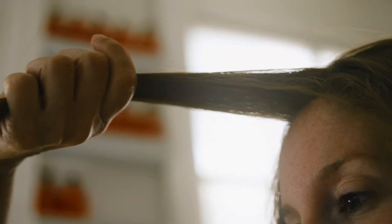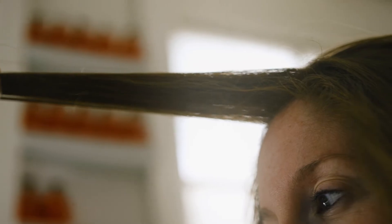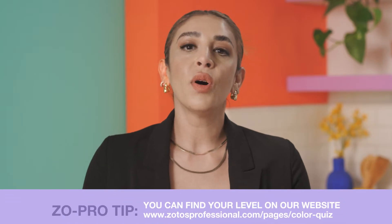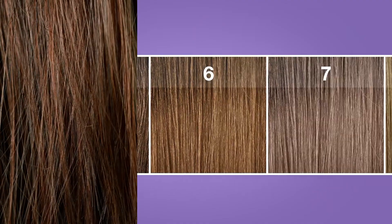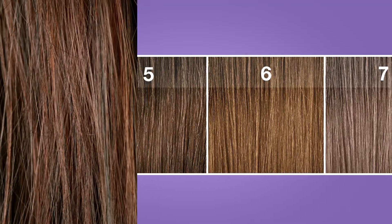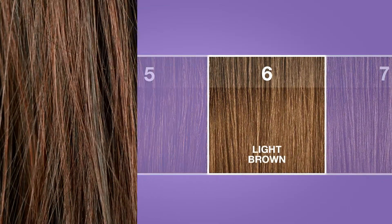Now let's find your level. Grab a section of your hair and hold it away from the rest. You want the most accurate match, and hair tends to look darker when layered against other hair. Next, match what you see with the closest number on your chart, and voila — you found your level.